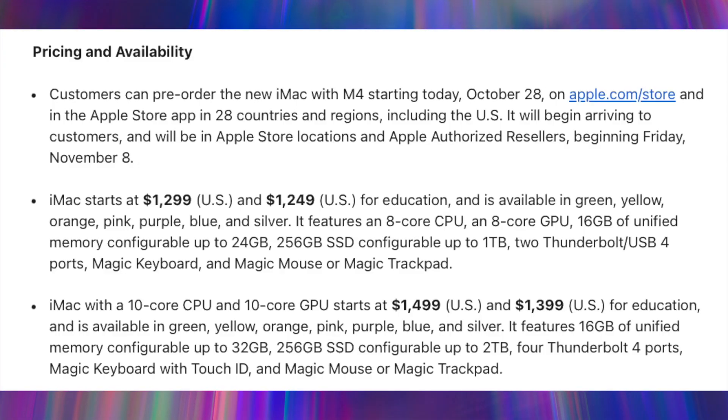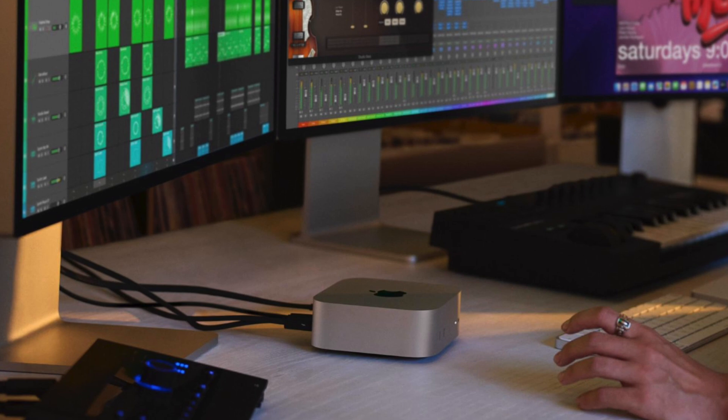Apple is pushing Apple Intelligence heavily with this iMac refresh, but overall it's a pretty decent upgrade — definitely more substantial than expected. 16 gigs of RAM as standard is again a big deal and makes it much better value. In the UK it's actually £100 cheaper with double the RAM, which is great news. In the US it's the same price.